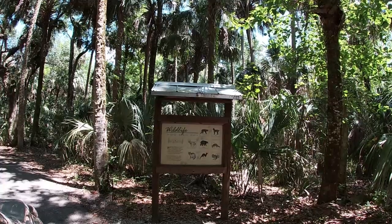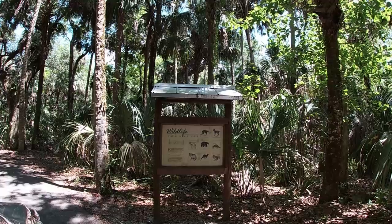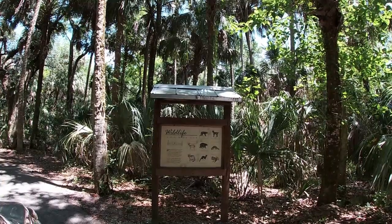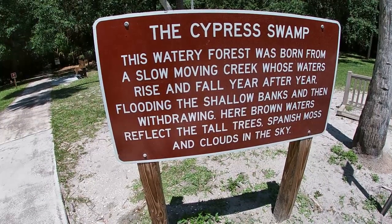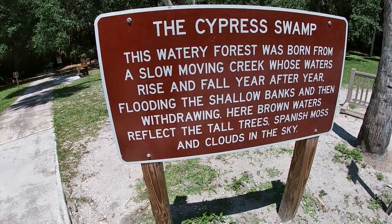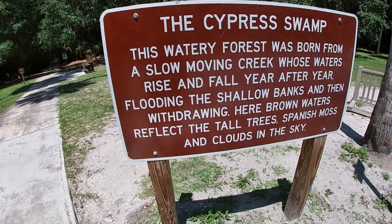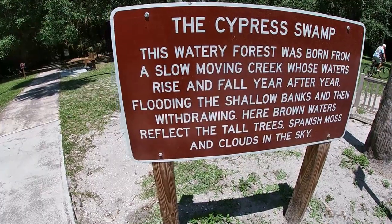It says this watery forest was born from a slow-moving creek whose waters rise and fall year after year, flooding the shallow banks and then withdrawing. Here brown water reflects the tall trees, Spanish moss, and clouds in the sky. Okay, let's go see it. Please do not feed the wildlife. No dogs on the boardwalk — because it's a catwalk!